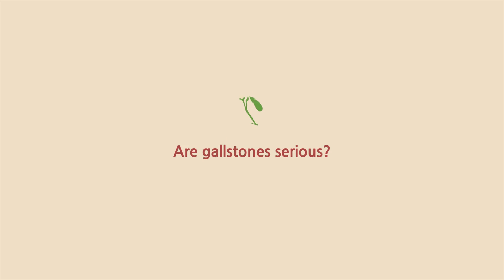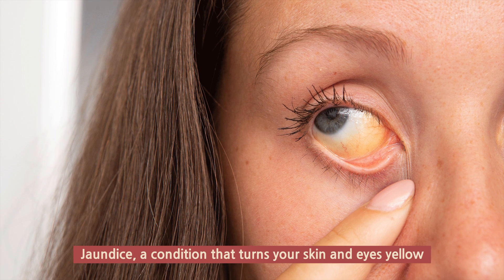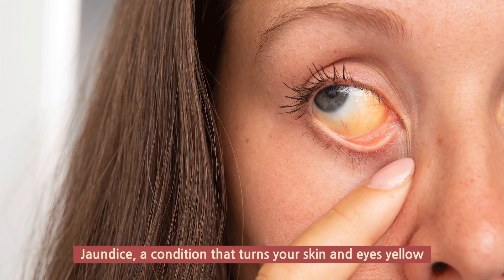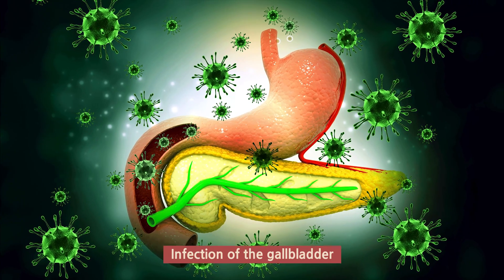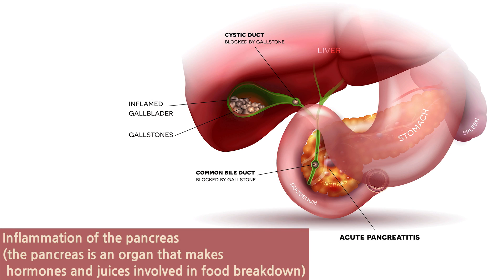Are gallstones serious? Not usually. In rare cases, they can lead to serious problems including jaundice, a condition that turns your skin and eyes yellow; infection of the gallbladder; tears in the gallbladder, which can lead to death; and inflammation of the pancreas. The pancreas is an organ that makes hormones and juices involved in food breakdown.